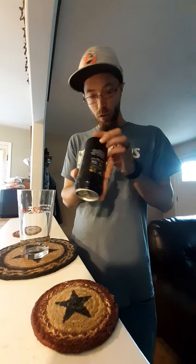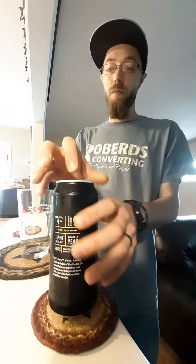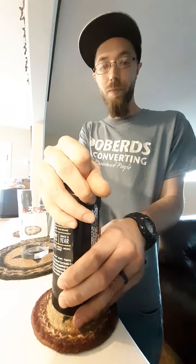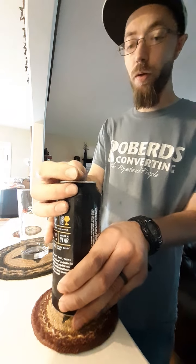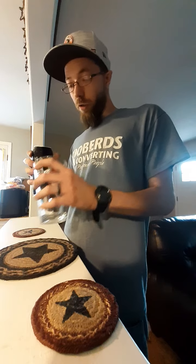It does have a freshest by date of 10-1, but I know this stuff was just released in the last couple weeks, maybe a month at most. Oh yeah, it smells great — definitely grapefruit on the nose.